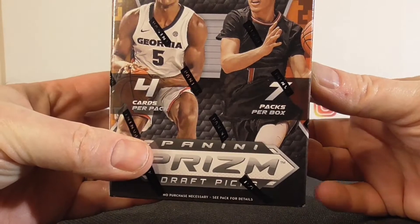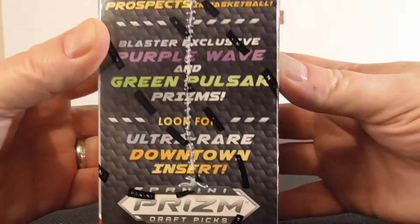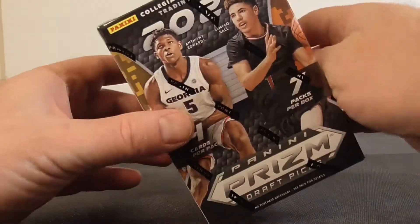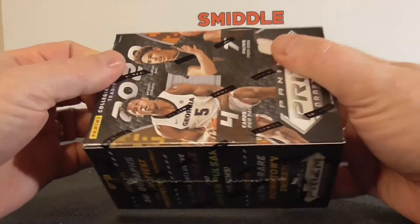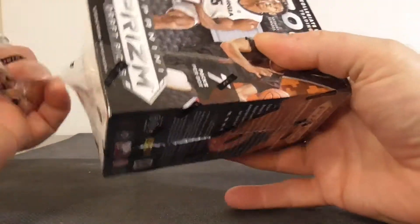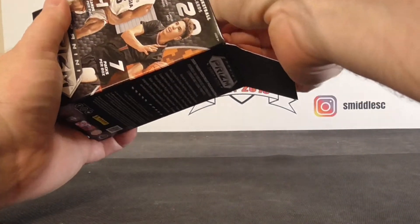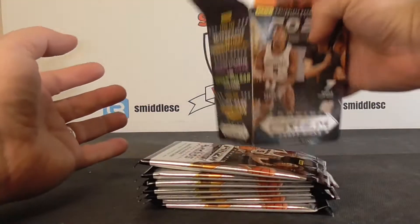Each blaster comes with seven packs of four cards each, so you're looking at 28 cards. Look for autographs, which are really hard to pull, but also get the purple wave and green Prizm, and look for the ultra rare Downtown insert — that is pretty sweet. I found these two out in the wild. I'm pretty much not going to pay flipping prices, so I'm happy to find these two blasters.